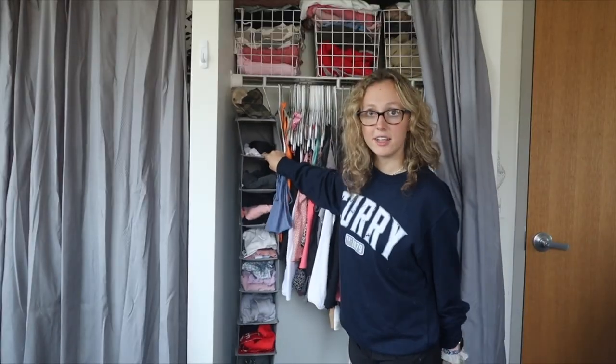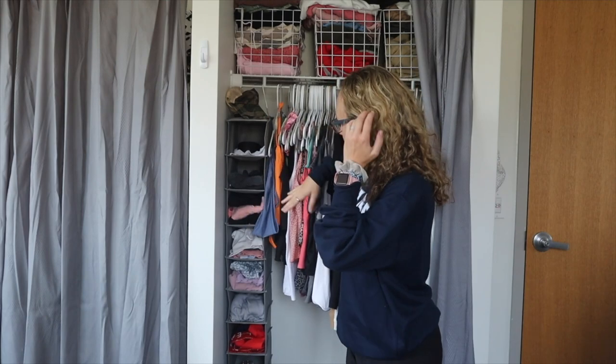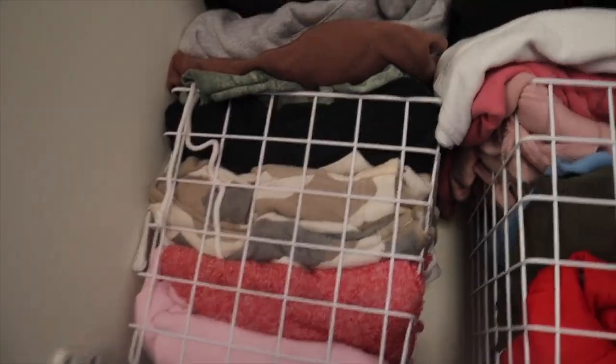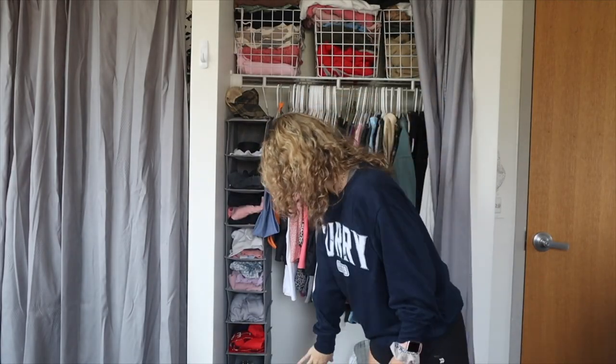Moving on to my closet now — this is from Target. Me and Kate both have messy ones as you can see. I have this organizer from Target which is supposed to be a shoe organizer but I put belts and extra shirts in it. Up here I have these white wire baskets that also have shirts in them, and down below I just have a shoe rack that holds all of my shoes.